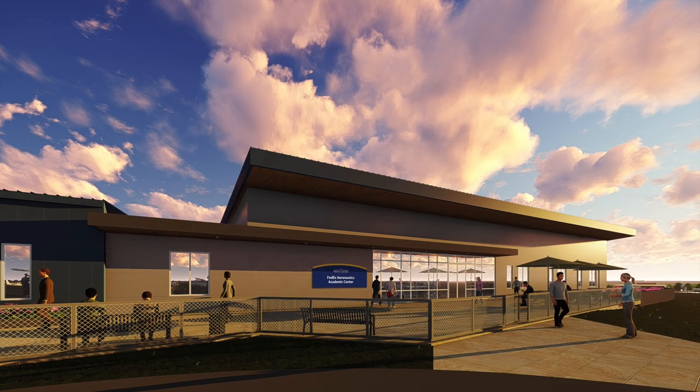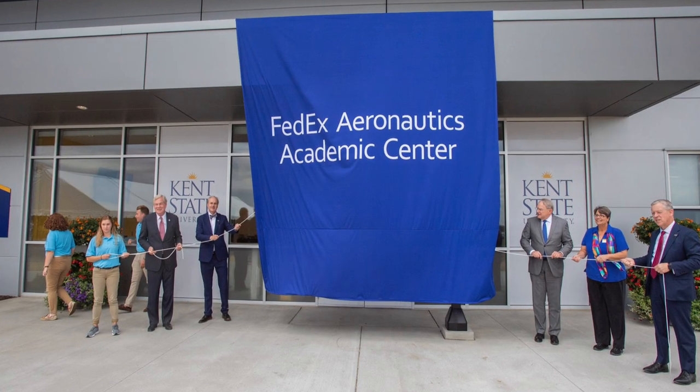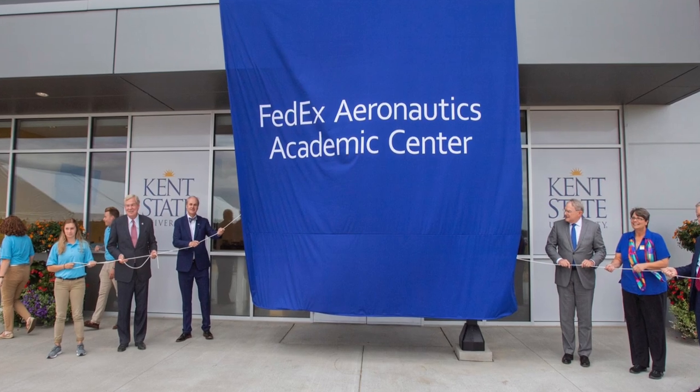Kent State University Airport is also home to the new FedEx Aeronautics Academic Center, which officially opened in fall 2019, made possible with gifts totaling $6.5 million from the FedEx Corporation.